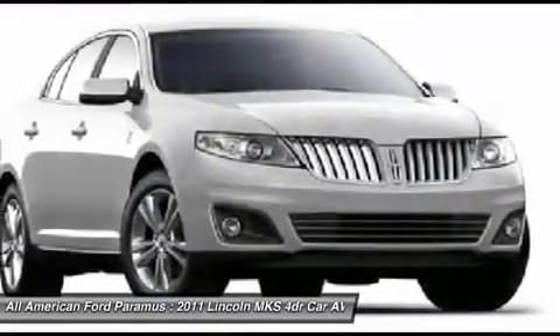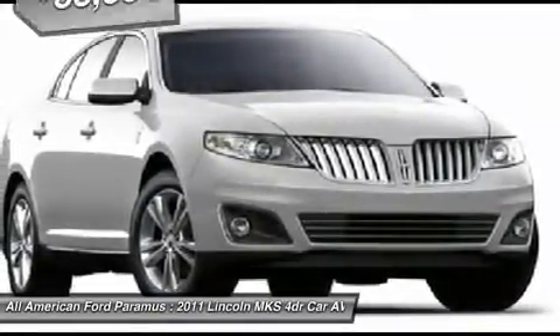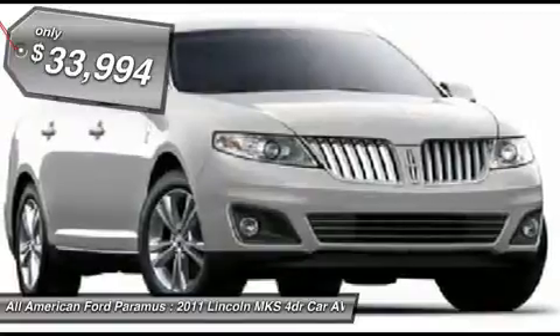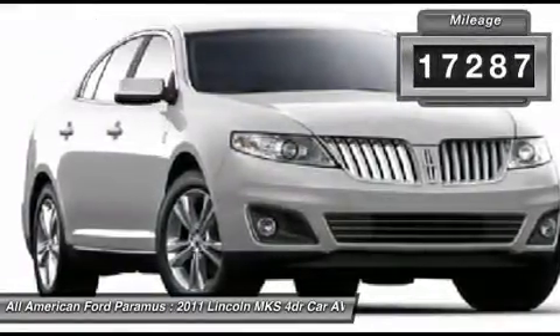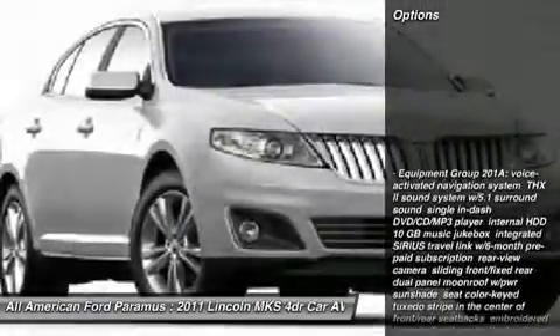Boasting a 3.7 liter V6 engine, it is also powerfully smart and is priced below $35,000. This vehicle has less than 20,000 miles. Here are some of this vehicle's great options.